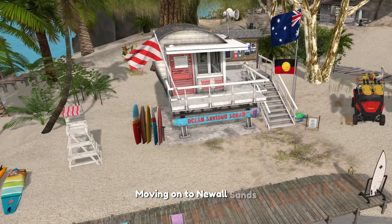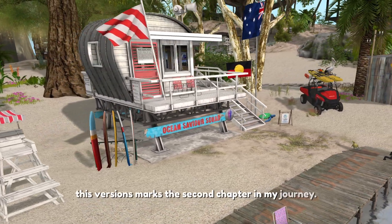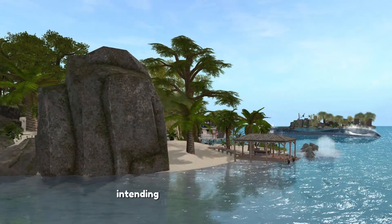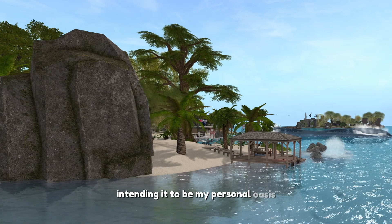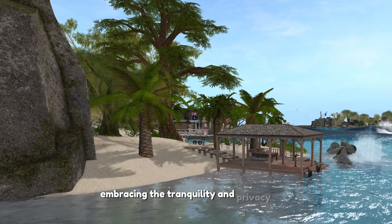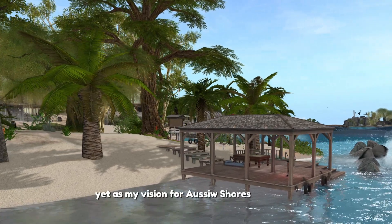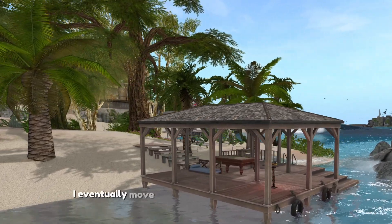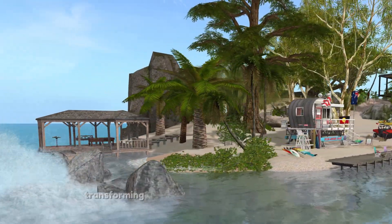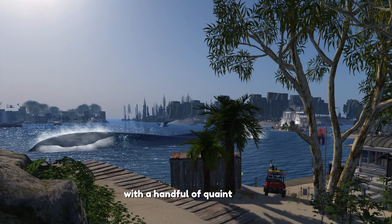Moving on to New All Sands — this region marks the second chapter in my journey. After living on Koala Beach, I created New All Sands intending it to be my personal oasis. It was my home for a while, embracing the tranquility and privacy it offered. Yet, as my vision for Aussie Shores expanded, I eventually moved when I acquired the Whitsunday Islands, transforming New All Sands into welcoming areas with a handful of quaint houses.